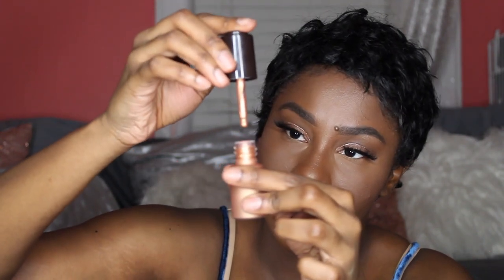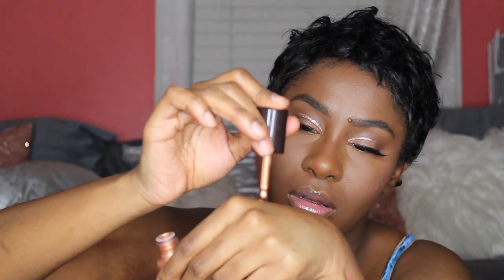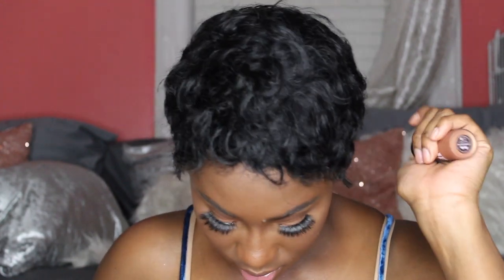I have four things from Flesh — well, two of them are the same. I have the Flesh Ripe Flesh Glisten Drops in 230 Candle Glow. These are highlighting drops with a little dropper. It's pretty thick. It's literally going to give you that wet look effect. I like this — I'm down for this.